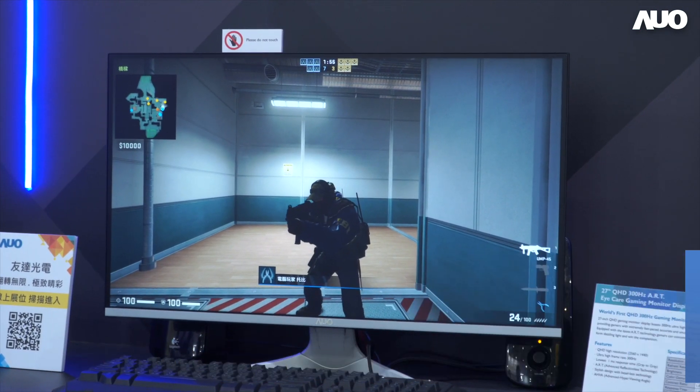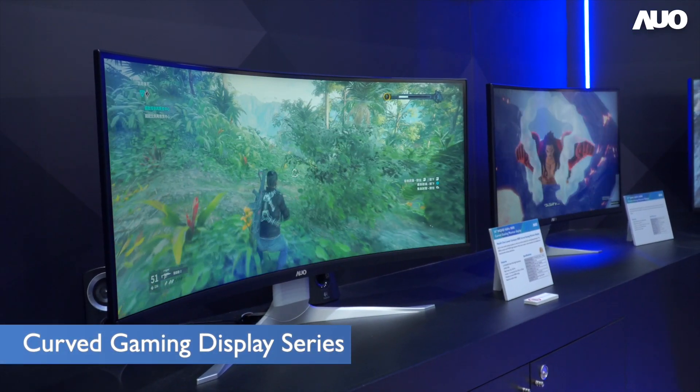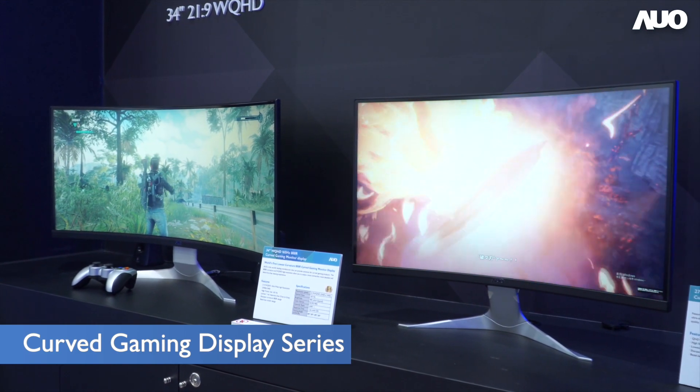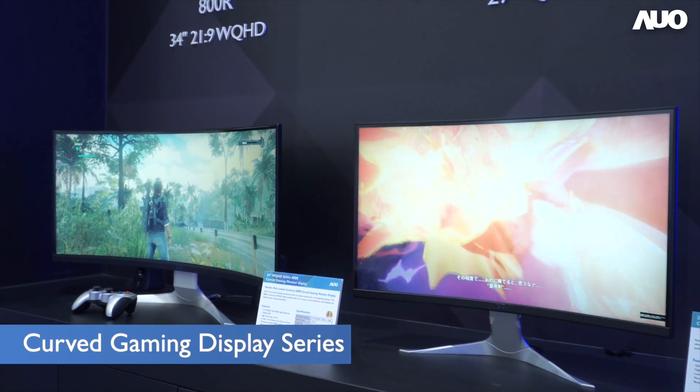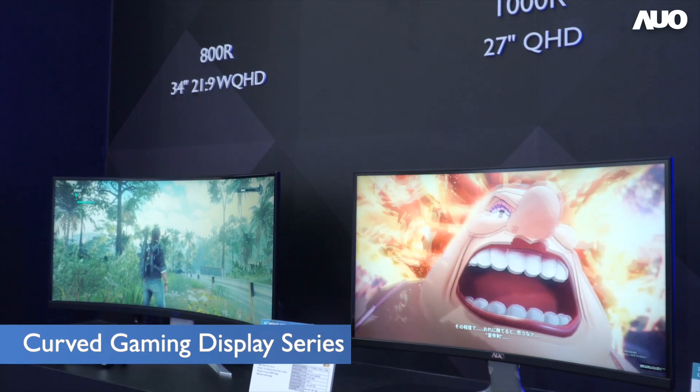Next is the curved gaming display series. As monitors increase in size, curved monitors have become a market trend. This year, AO unveiled monitors with the smallest curvature radius in the world: 1000R and 800R.